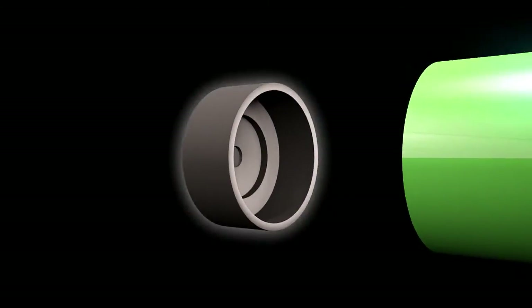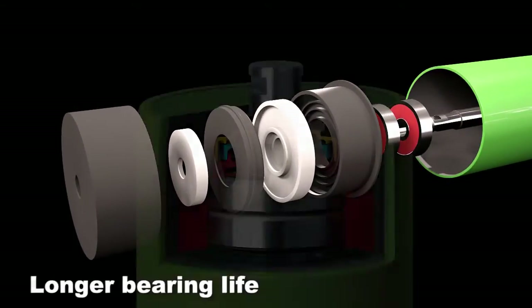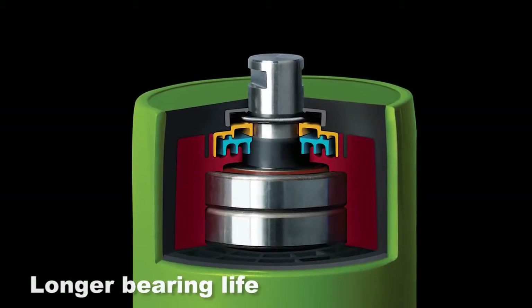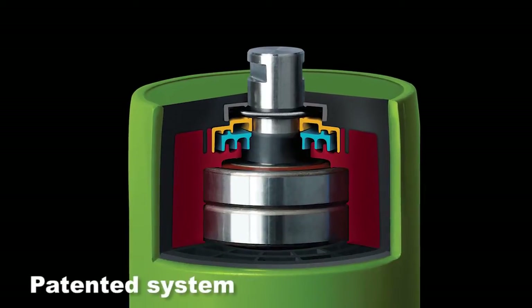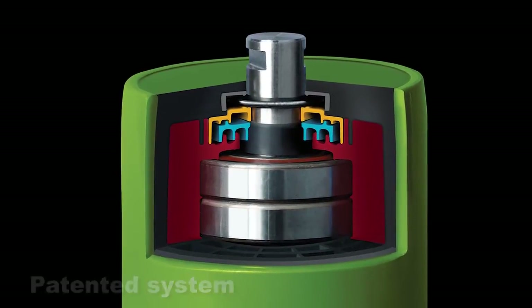Polyurethane Sealing System. Being an elastomer, polyurethane absorbs vibrations and acts as a shock absorber for the roller, resulting in a longer bearing life. Our quality sealing system is simply the best in the industry. It allows us to isolate and protect the bearings from contamination.